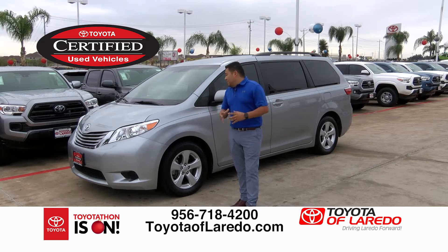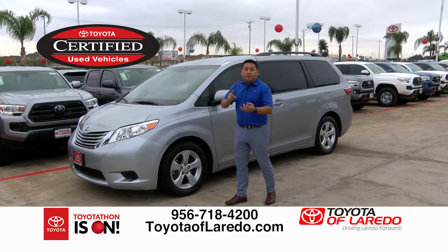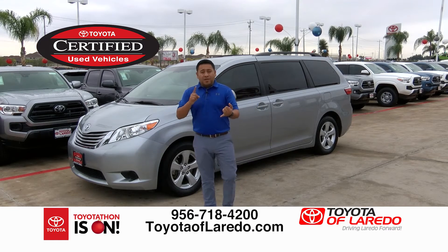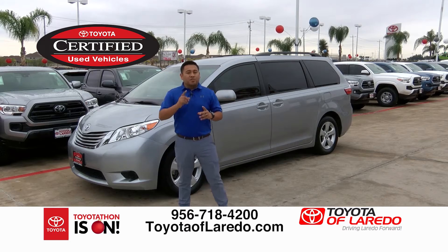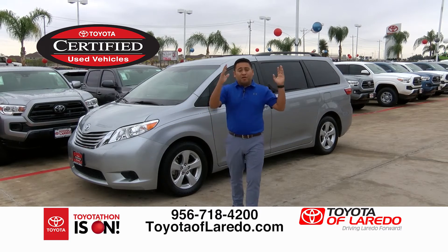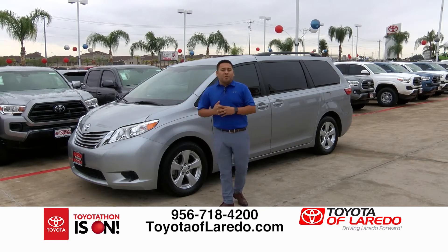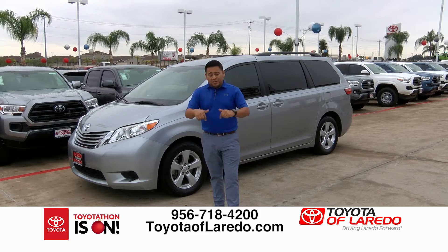If you're looking for a full-size vehicle for the whole family for road trips, this 2017 Sienna is the one. I have certified Corollas, Camrys, Highlanders, and Tundras — over 60 vehicles in stock. Visit the website at toyotalaredo.com — you can look for certified cars, filter by price, and schedule your appointment. The phone number is on the screen. Stay tuned — I have one more prime vehicle to show you.